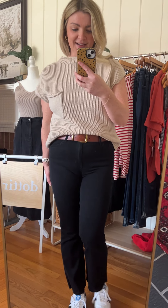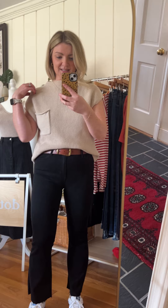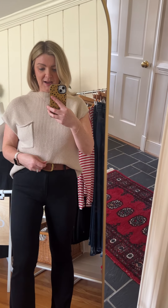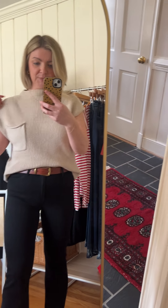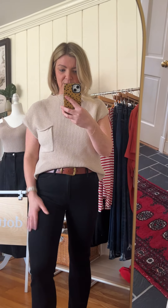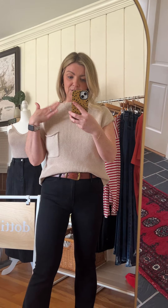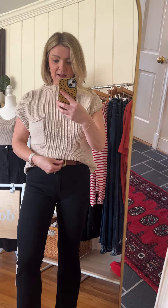This is the Boyd sweater — definitely a bestseller and we are low in stock in this style. It's a really great neutral layering piece, but you can definitely wear it on its own because it's got a little bit of a cap sleeve, so it works for warmer weather. I love it layered over a crisp white button-down — I think that looks really cute.